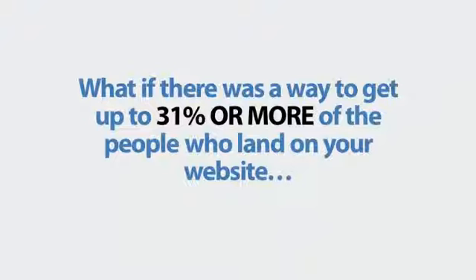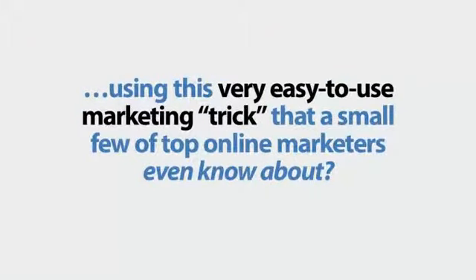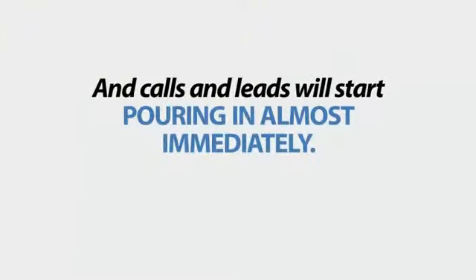What if there was a way to get up to 31% or more of the people who land on your website to actually call in or leave you a message for a callback, using this very easy-to-use marketing trick that a small few top-of-the-line marketers even know about? This isn't going to take more than three minutes of your time to set up, and calls and leads will start pouring in almost immediately.